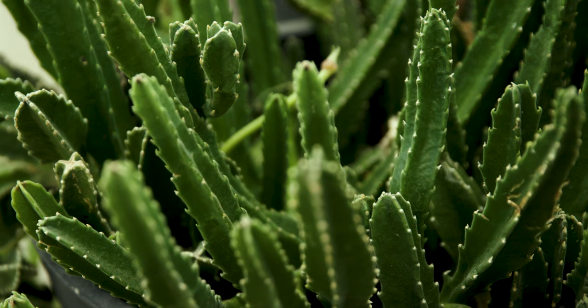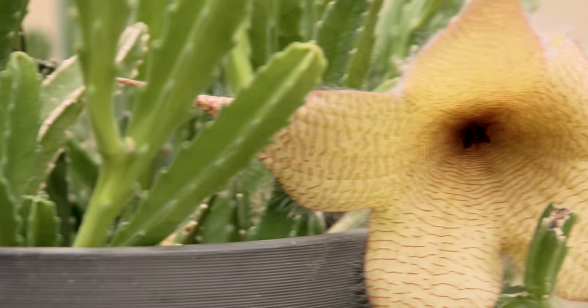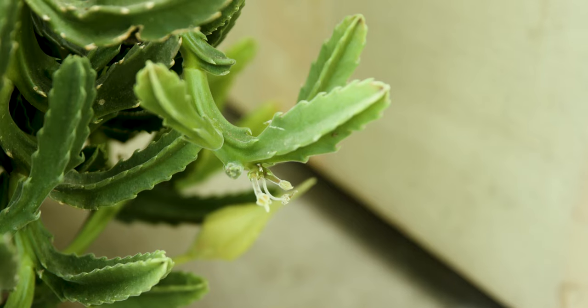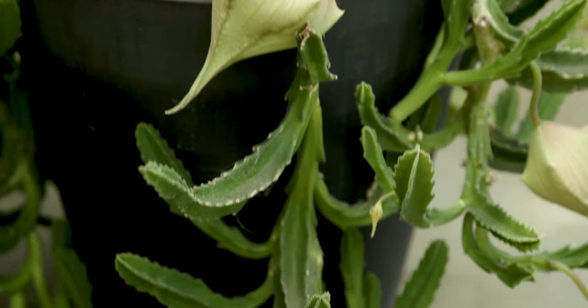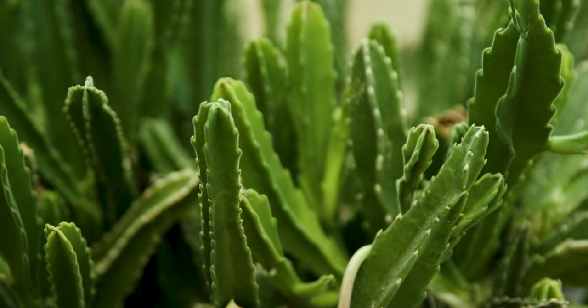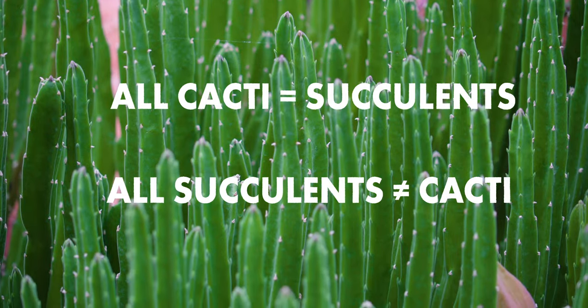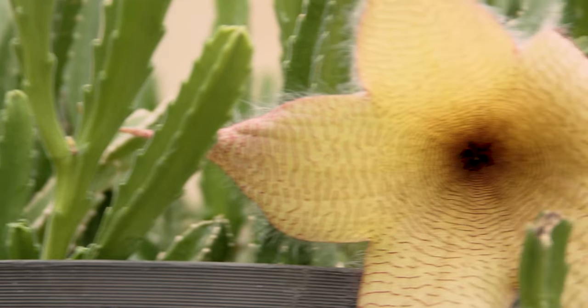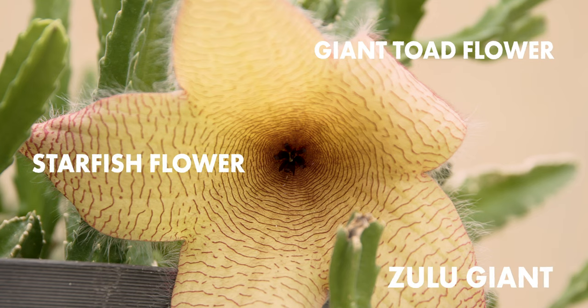The erect, three-centimeter-wide green stems of the carrion plant make it the perfect cactus dupe. But this stinky succulent is actually defined by thick and fleshy tissue specialized for storing water. Cacti are a subgroup of succulents, so while all cacti are succulents, not all succulents are cacti. The carrion plant is actually a member of Apocynaceae, the same family as milkweed. Other, less cadaverous names include giant toad flower, Zulu giant, and starfish flower.